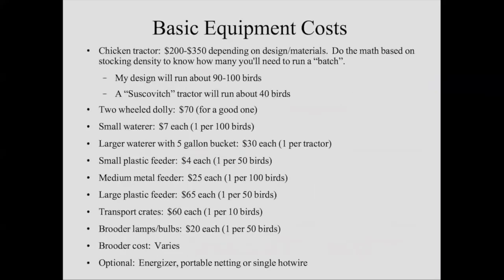Some basic equipment costs: a chicken tractor, depending on design and materials, could be $200 to $350 — this is something you don't want to skimp on. My chicken tractors have lasted eight, nine, ten seasons. They cost me $300 to build, but when you amortize that out, it's $30 a year for a chicken tractor, or $2.50 a month. Do the math based on stocking density to know how many you're going to need to run a batch, and you'll determine what your batch size is.